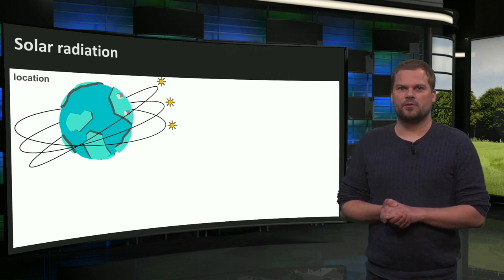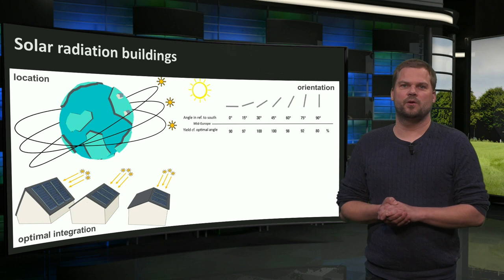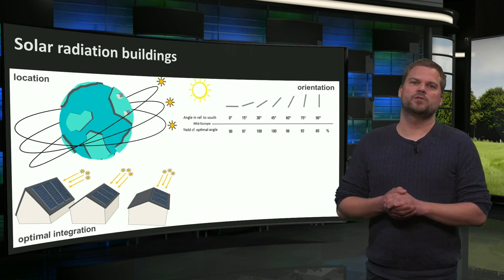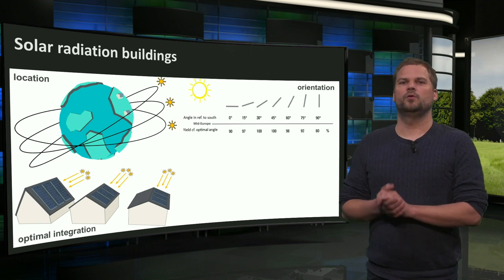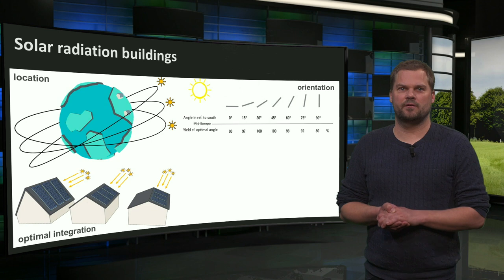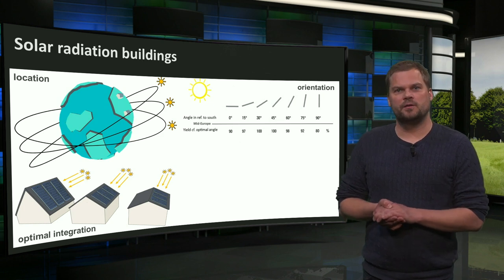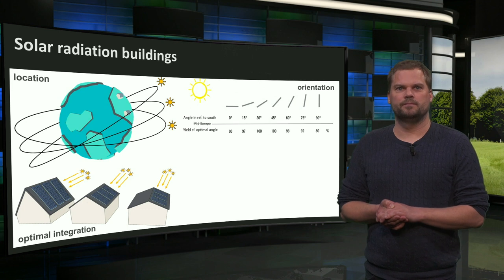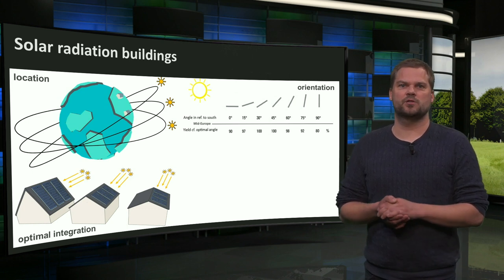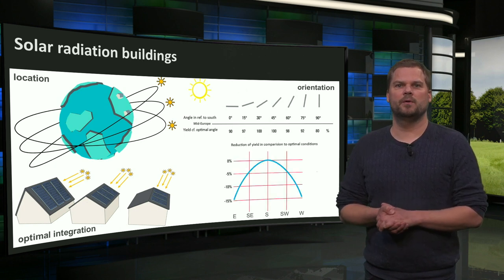The orientation of the modules also influences the amount of solar radiation received. The highest annual production of solar energy can be reached when solar modules are maximally oriented towards the sun — on pitched roofs facing the equator, so south-facing in the northern hemisphere and north-facing in the southern hemisphere, or on tilted modules on flat roofs. The further from the equator, the larger the tilt should be. In mid-Europe, the optimal orientation is around 40 degrees facing south, but we can easily deviate from the optimum and still have good yields.